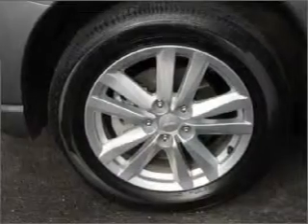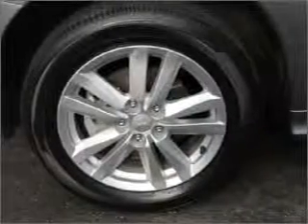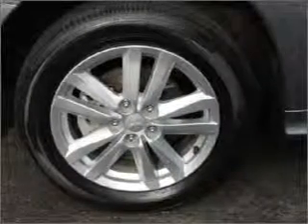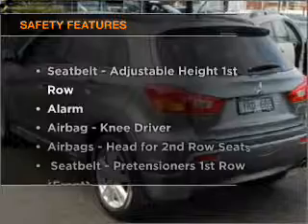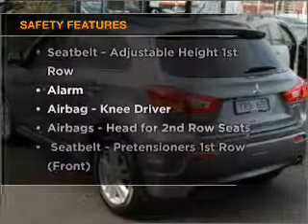Ride in style with the included premium wheels. Savour your listening experience with the premium sound system. You will appreciate the safety feature of anti-lock brakes. And for your peace of mind, the following safety equipment is included.